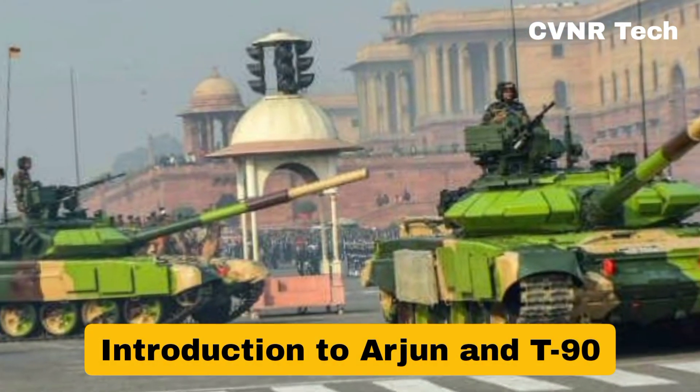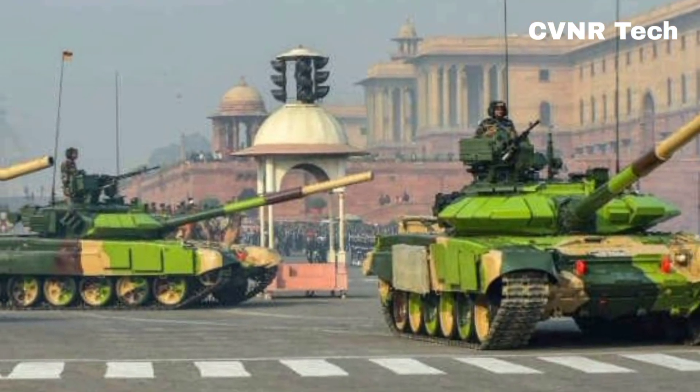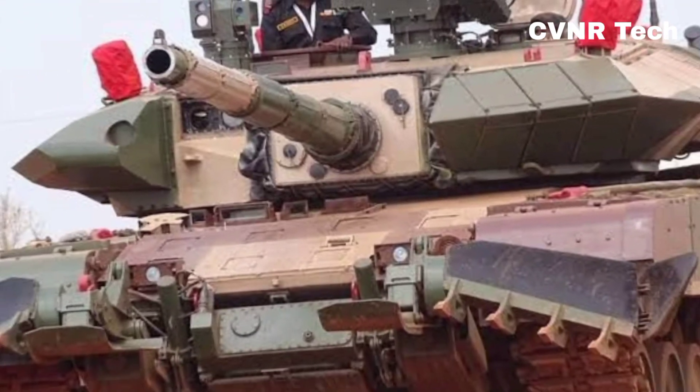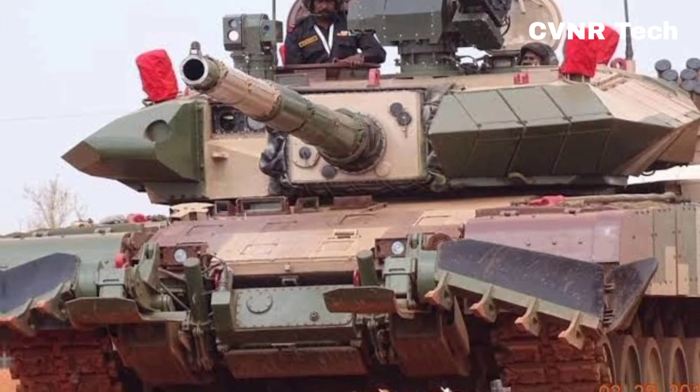Introduction to Arjun and T-90. The Arjun MBT is India's indigenously developed tank, designed by DRDO. It boasts advanced firepower, superior armor protection, and a powerful 120mm rifle gun.